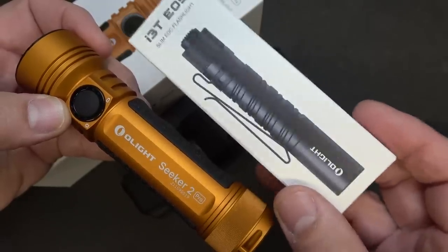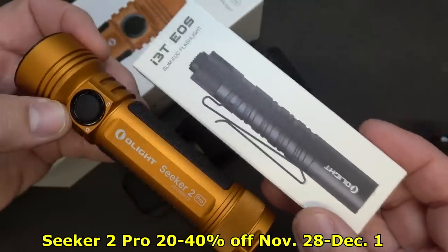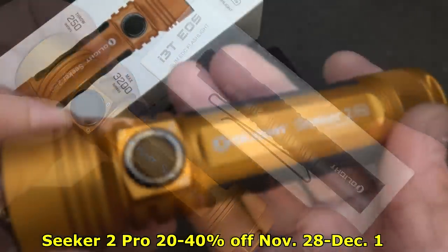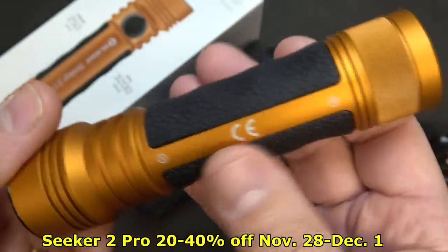For about four dollars more you're getting one of the i3T EOS — the light I've been carrying as my regular EDC. But when these colors are gone, they're gone. And this anodized finish is just beautiful.